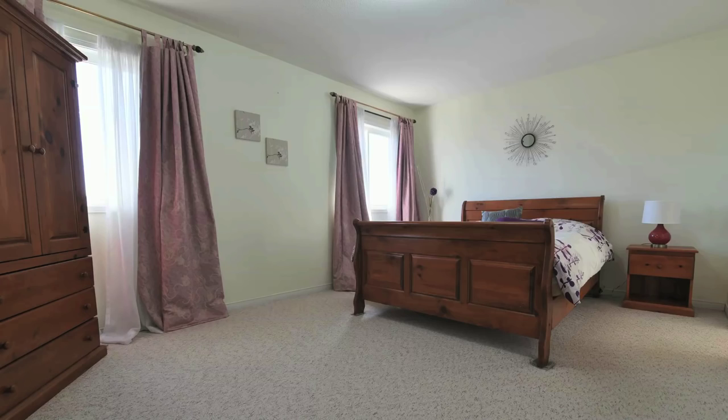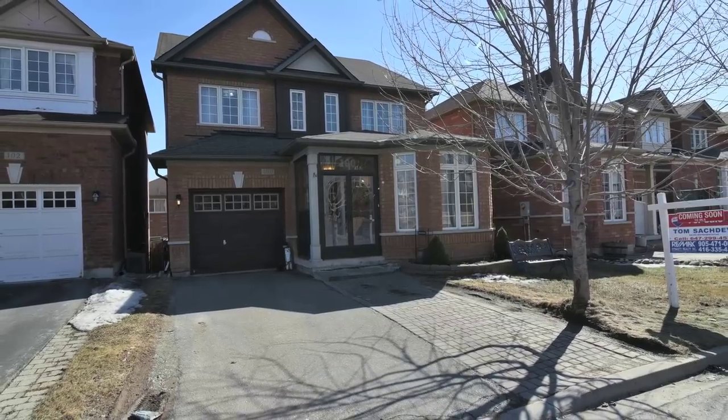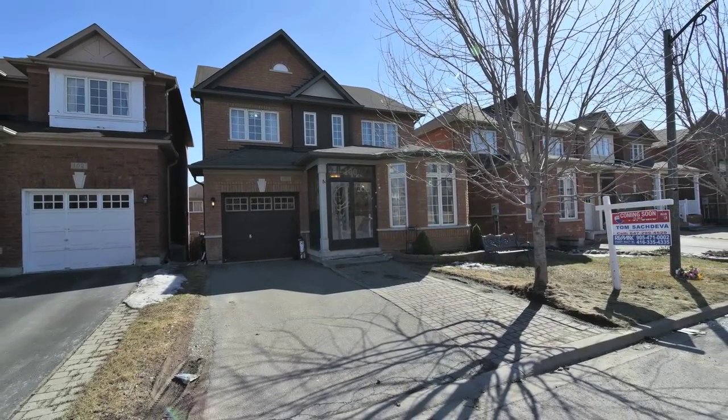Situated in the sought-after Wismer neighborhood, this home is within walking distance to the highly rated John McCrae Public School as well as Bur Oak Secondary School, and just a short drive to Markville Mall and Mount Joy GO Station.